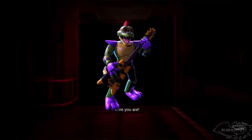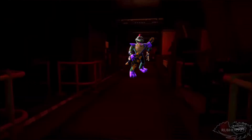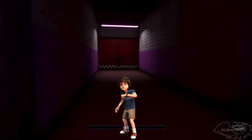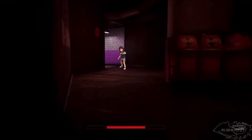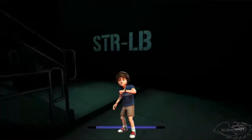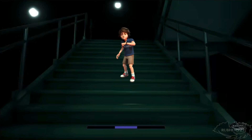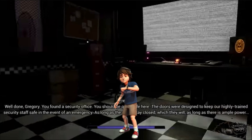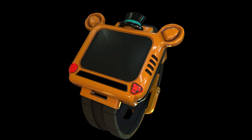There you are! Are you lost? Lost boy over here! Well done, Gregory. You found a security office. You should be quite safe here. The doors were designed to keep our highly trained security staff safe in the event of an emergency.